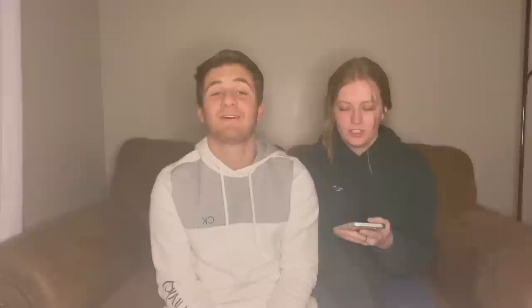Next is razors and shaving gel. Guys always need razors and shaving gel — it's just a necessity. Razors are expensive, that's just how it is, so it's always a great gift to give a guy.